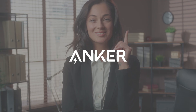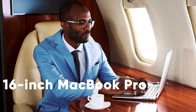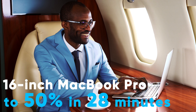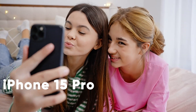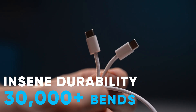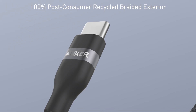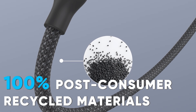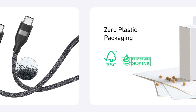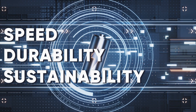Still confused about which USB-C cable to choose? Don't worry — here are two top picks from Anker. The Anker USB-C to USB-C cable supports 240-watt fast charging, powering your 16-inch MacBook Pro to 50% in just 28 minutes, or your iPhone 15 Pro in 26 minutes. The durability is insane — it can handle over 30,000 bends and withstand up to 220 pounds of weight, lasting over 10 years. It's crafted from 100% post-consumer recycled materials with a braided exterior that's both eco-friendly and high-performance.